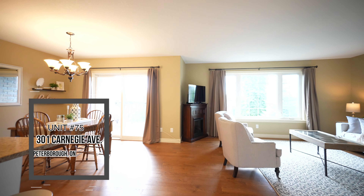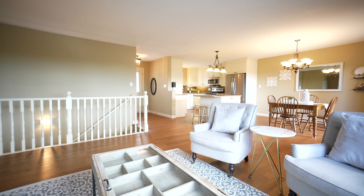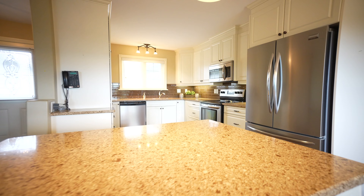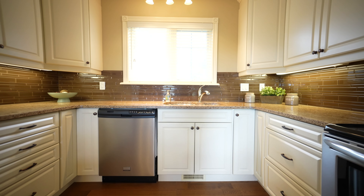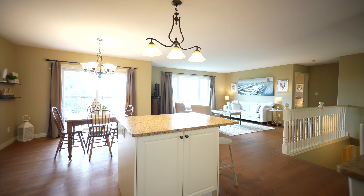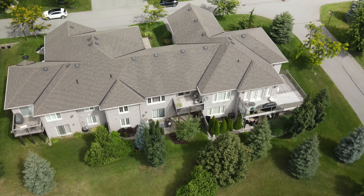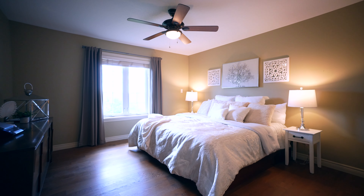This bright bungalow has two bedrooms plus a den and two and a half bathrooms, with hardwood flooring throughout the main floor. The home is spacious and open. The kitchen features quartz countertops, plenty of storage, stainless steel appliances, and a handy centre island breakfast bar. The dining area leads on to a private deck that offers both sun and shade and overlooks the beautifully landscaped neighbourhood.